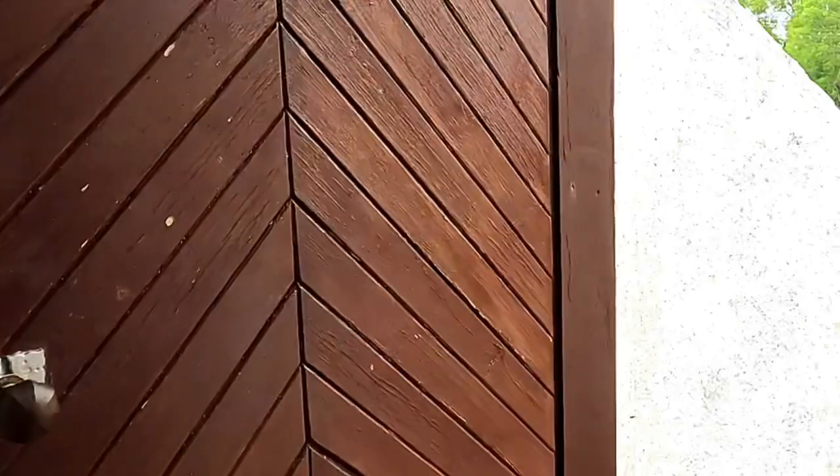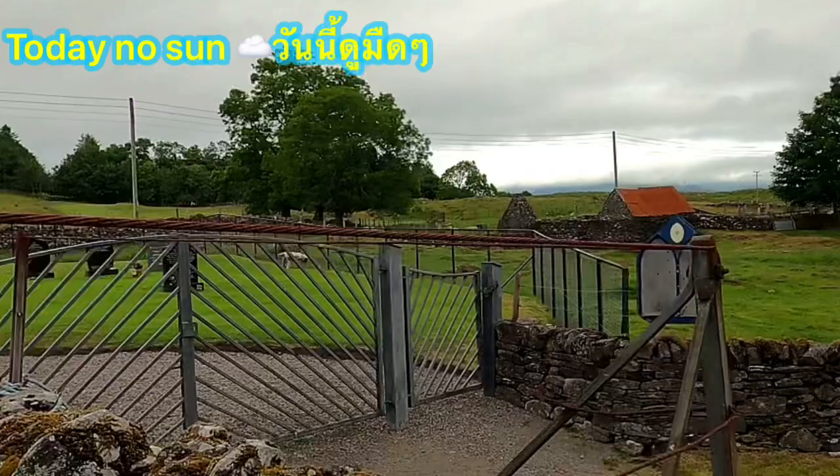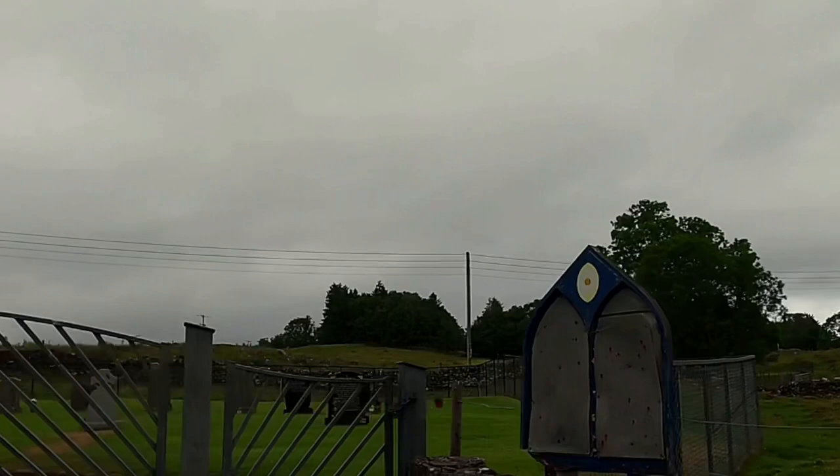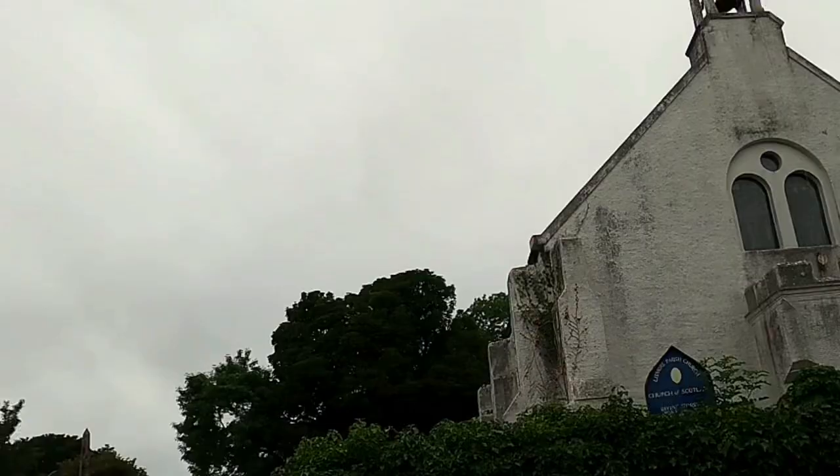Thank you very much for watching everyone, and we're going to see outside around the church. This is the small village of Lismore — quite dark. We're getting close to going home soon, it's getting darker, and we're going to catch the ferry soon. Thank you so much for watching.